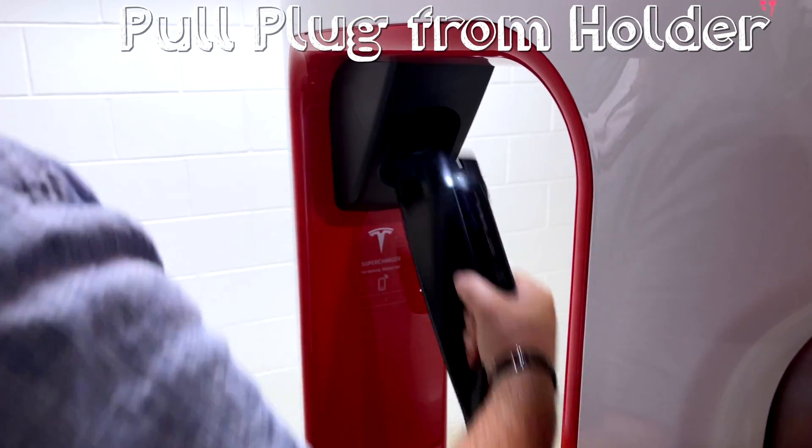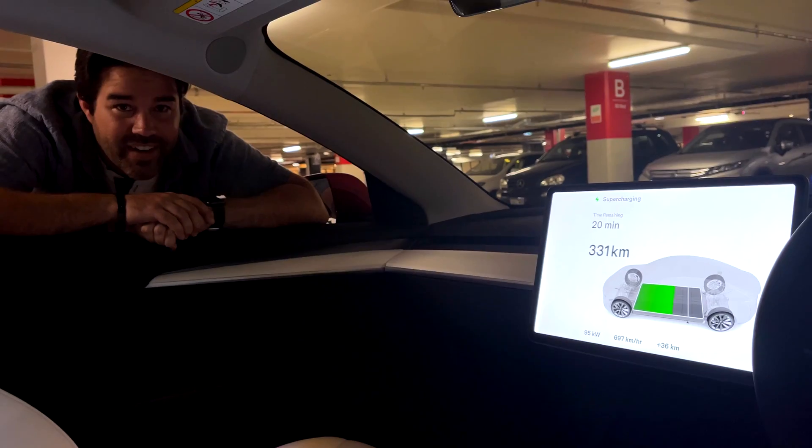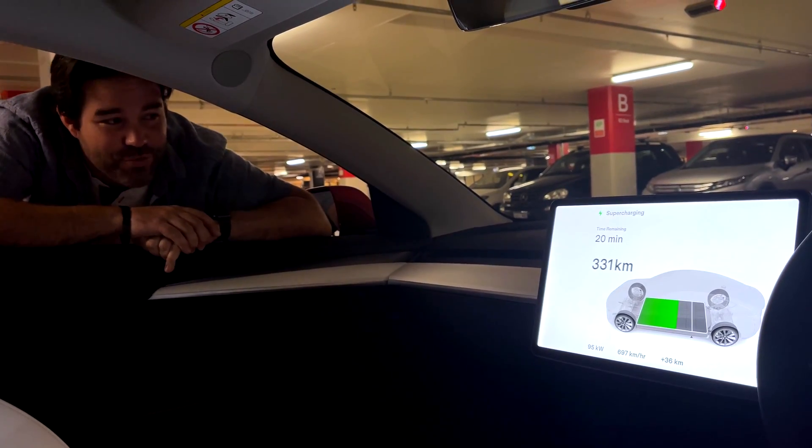Pull the plug from the holder, press the button to open the port, plug it in — done. We're now plugged in and supercharging.